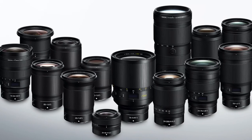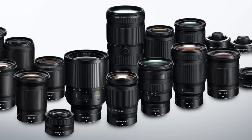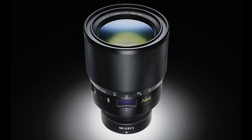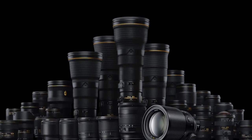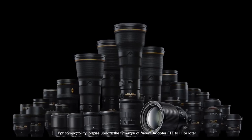We currently have 16 Nikkor Z lenses in our lineup, many of which are highly acclaimed. This includes a full range of f/1.8 prime lenses, the complete f/2.8 Trinity, a 50mm f/1.2, and the 58mm f/0.95 Noct, which in itself is a feat of engineering. We also plan to add eight more exciting lenses by the end of 2021, raising the total number of native lenses to 24. The Z6 II is also compatible with approximately 360 Nikon F-mount lenses when used with the mount adapter FTZ.